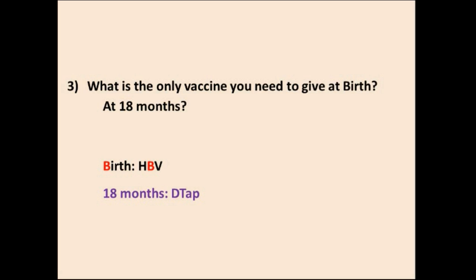Question 3: What is the only vaccine given at birth? The birth vaccine is HBV. And at 18 months, the vaccine given is DTAP.